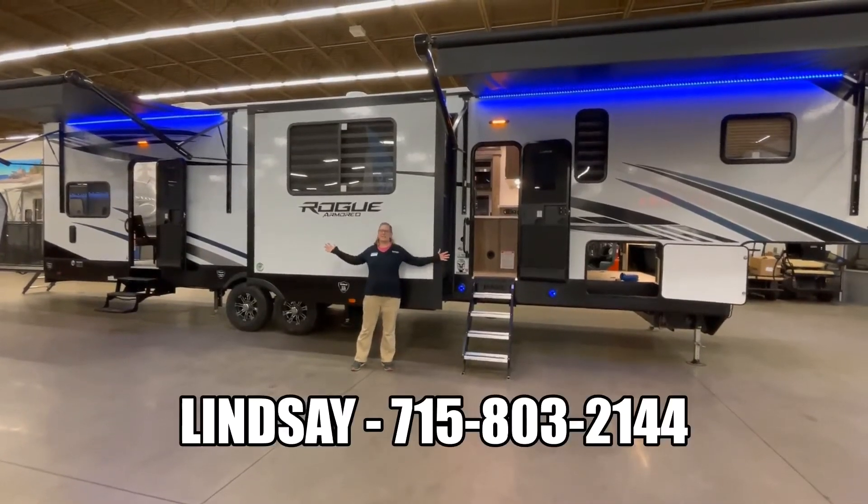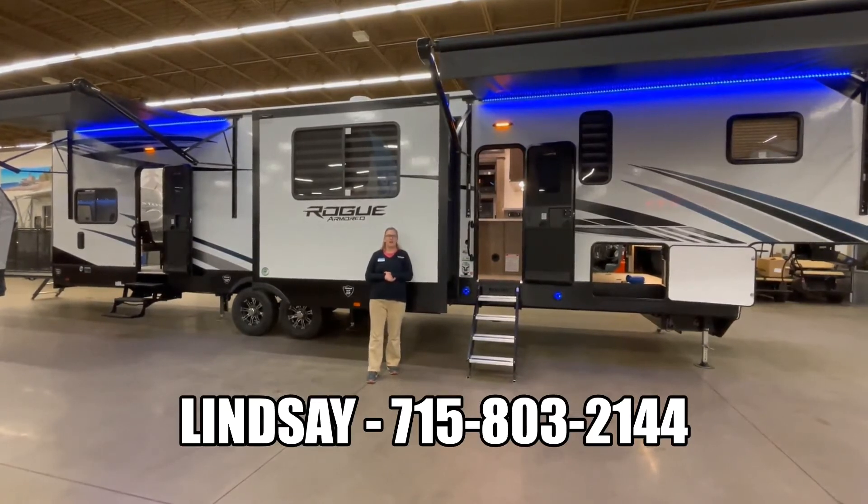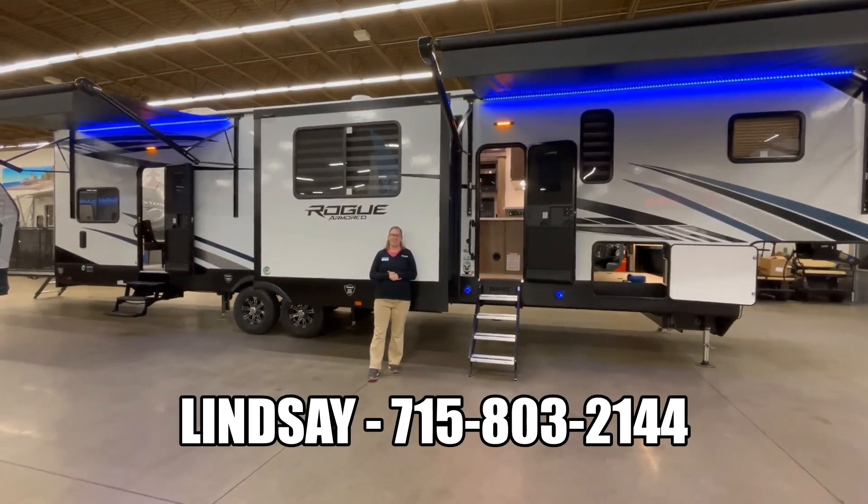If you want to see this beautiful Rogue Armor in person, give me a call at 715-803-2144. Find out more about this.